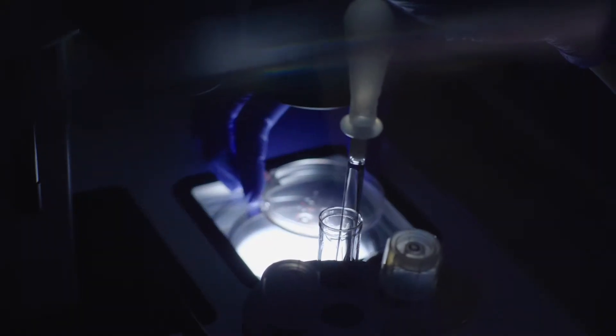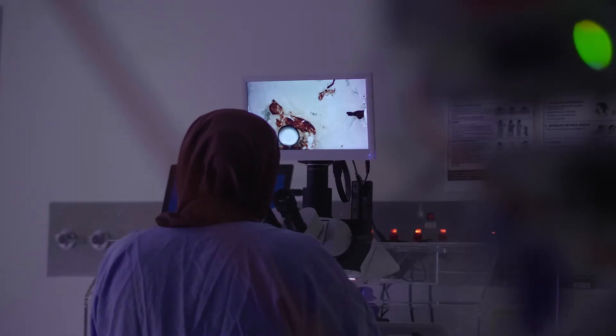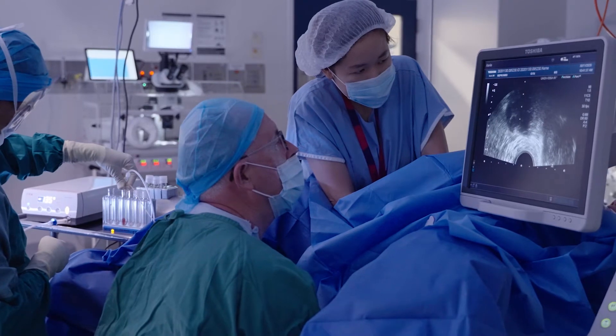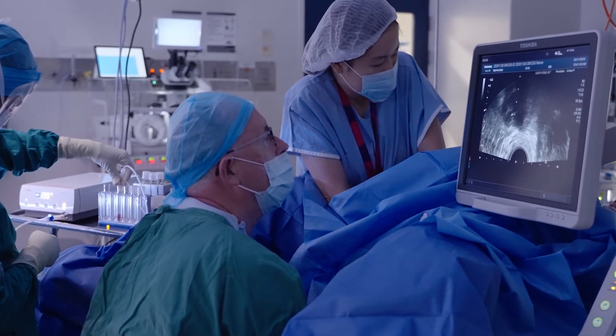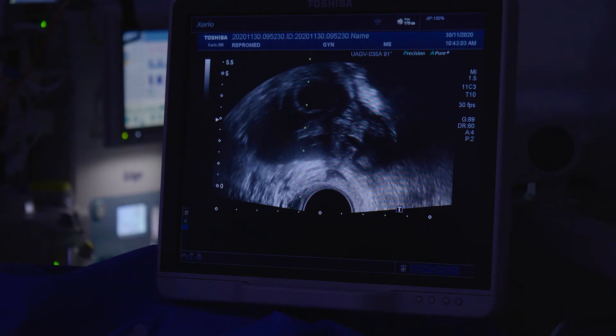I find I feel more confident doing a difficult egg collection with the Sense needle than with a conventional needle because I'm less likely to do damage. Sometimes the ovaries are seated quite high in the pelvis — for example, someone who has adhesions from endometriosis where the ovary might be adjacent to the uterus and harder to access. In an obese patient it might be harder to visualize the ovary, and I know that with the Sense needle I'm likely to do less damage to surrounding tissues while trying to reach the follicles than with a wider conventional needle.